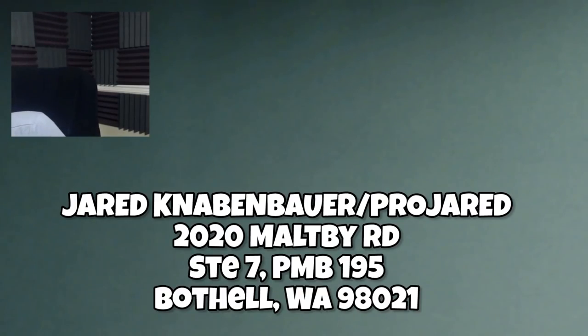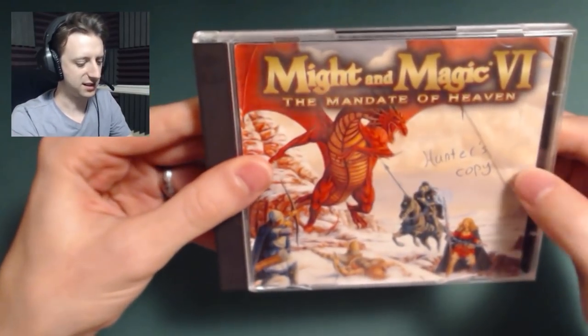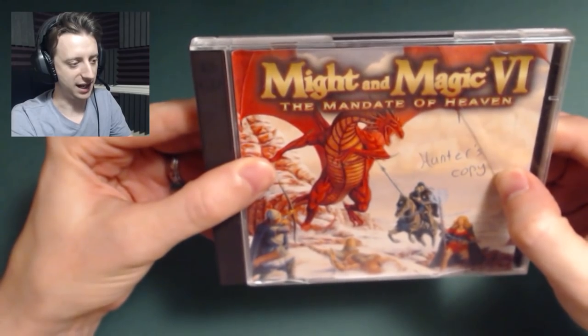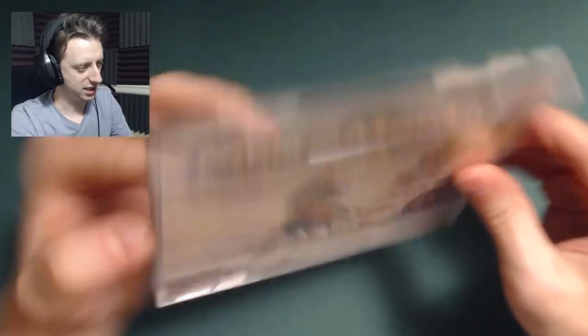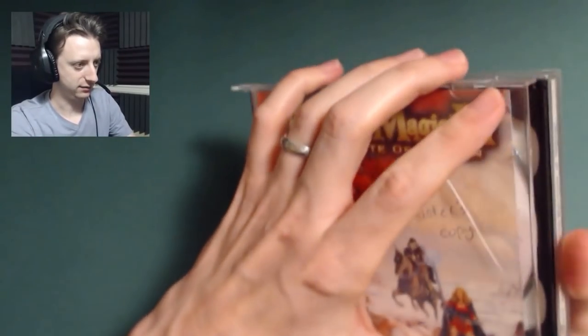All right, so first off, here's Might and Magic 6. This says Hunter's copy, and your name was not Hunter, so now I'm suspicious. I have actually never played this one, so I'll hold on to that. Thank you, sir.